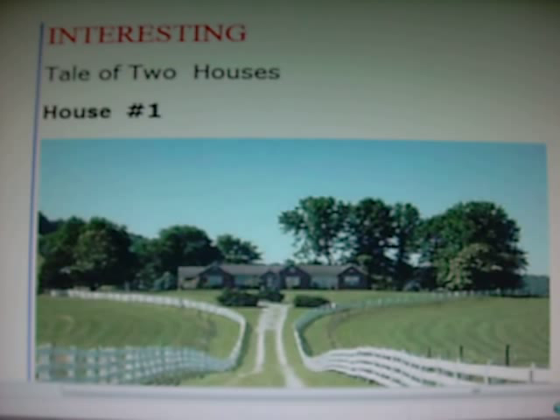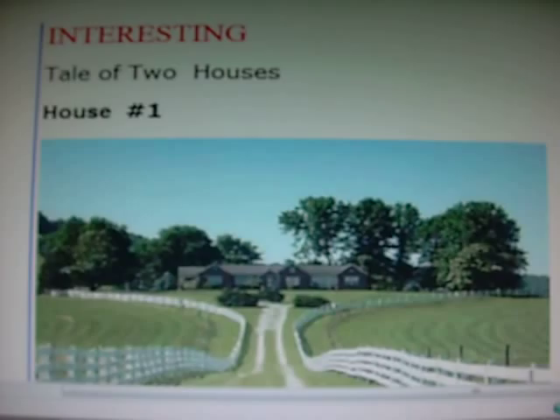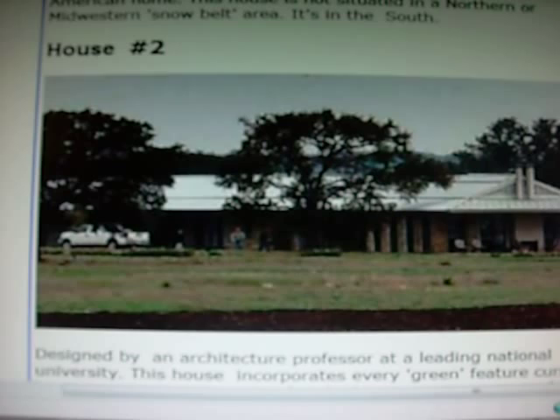In natural gas alone, this property consumes more than 20 times the national average for an American home. This house is not situated in the northern or midwestern snowbound area — it's in the south. And this is house number two.